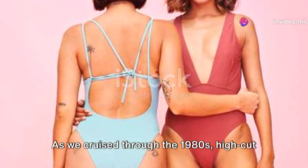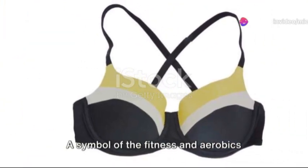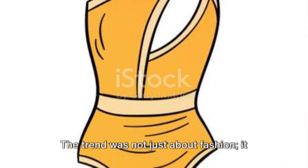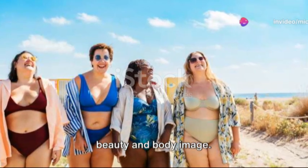As we cruised through the 1980s, high-cut swimsuits made their mark. A symbol of the fitness and aerobics craze, these suits highlighted long legs and athleticism. The trend was not just about fashion — it was a testament to the changing ideals of beauty and body image.